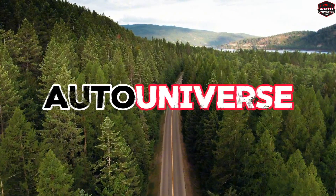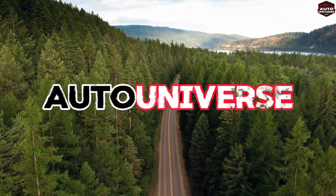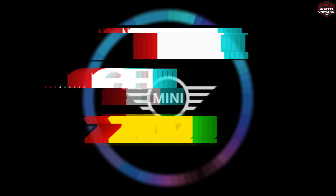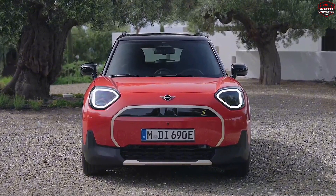Hey there gearheads! Welcome to Auto Universe. Today we've got a special treat for you — the lowdown on the Mini Aceman 2025. Buckle up and pay attention because we're diving deep into the specs.